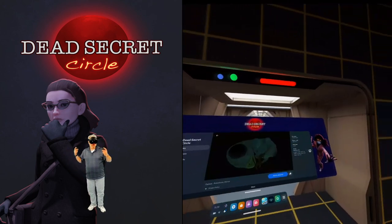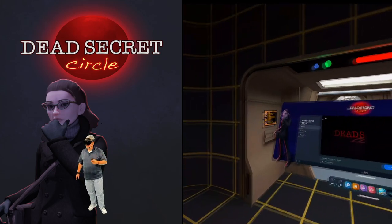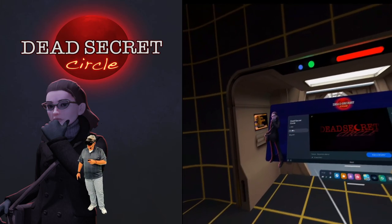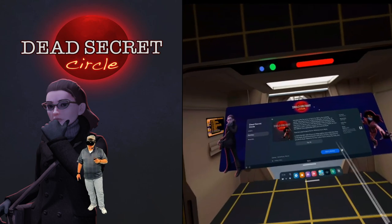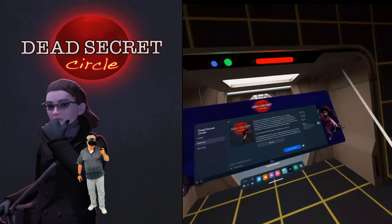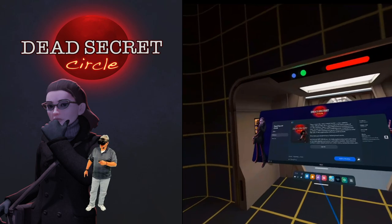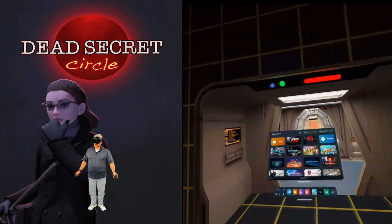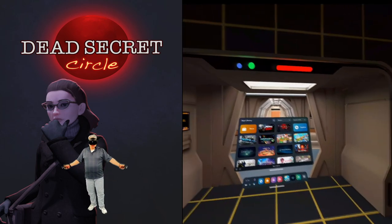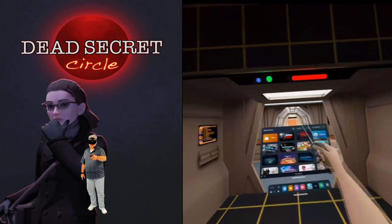Now you guys know I normally don't like VR horror games — I find a lot of them just cheap with cheap jump scares. But one thing that really caught my eye was when I was reading the summary: it said it's a slow burn psychological horror where nothing is as it seems. Really hoping this breaks the chain of cheesy VR horror games where it's just a bunch of stuff jumping out at you. We'll see — let's go.